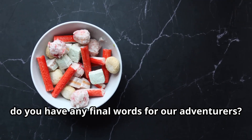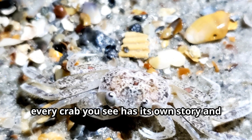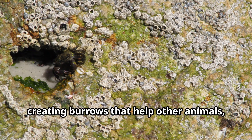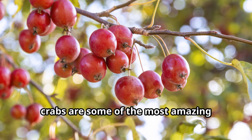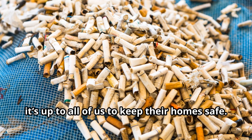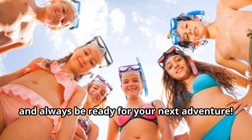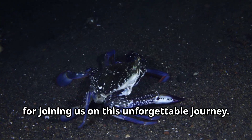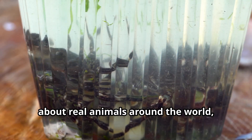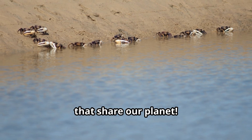Remember explorers, every crab you see has its own story and its own special role in nature — whether it's cleaning up the ocean floor, creating burrows that help other animals, or just being plain cool. Don't forget, it's up to all of us to keep their homes safe. Stay curious, protect the planet, and always be ready for your next adventure! Thank you Crabby, and thank you explorers for joining us. Don't forget to subscribe, keep exploring, keep learning, and keep caring for the amazing animals that share our planet!